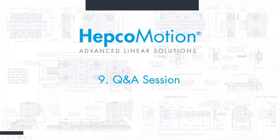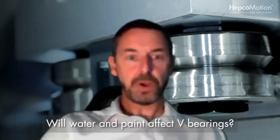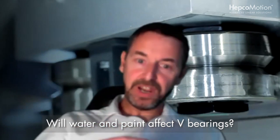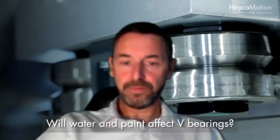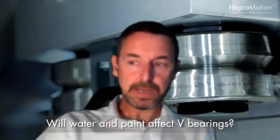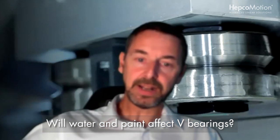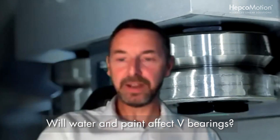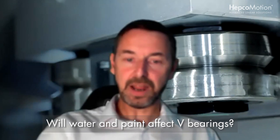We had a question from Sammy in Spain about water and paint splashing on the Vs of a DLS system. The V system, as we looked at earlier, is extremely good in dirty, harsh conditions. If there's water involved, you'll need to use a stainless steel guide — that's a standard option within the DLS range. As for paint getting on the system, the V bearing and its wiping action will actually clean the paint on the running surfaces. Depending on the amount of paint, it may discolour your grease, but it won't cause a problem — that's an application we've done before.